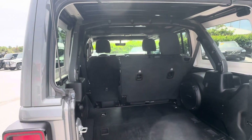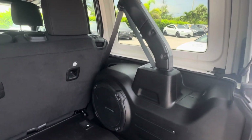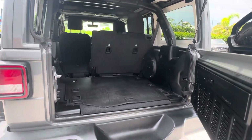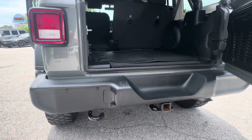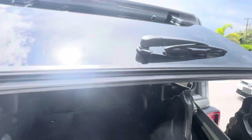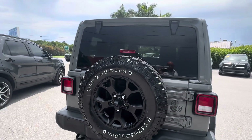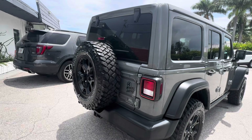Moving on to the cargo area — plenty of space for your dogs and gear. There's your Alpine subwoofer. It does have a factory trailer hitch installed. You've got your tow hook if you need to pull anybody out of a sticky situation in the sand or the mud. You do have a matching spare tire rim and tire, so if you get a flat you can just swap it out and have a permanent spare without having to run to the tire shop immediately.